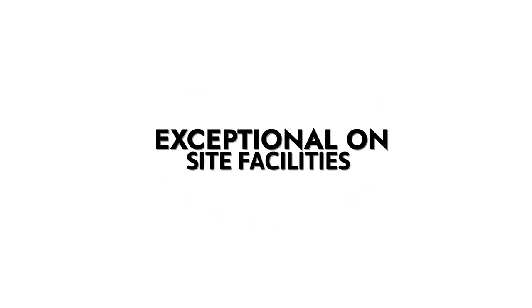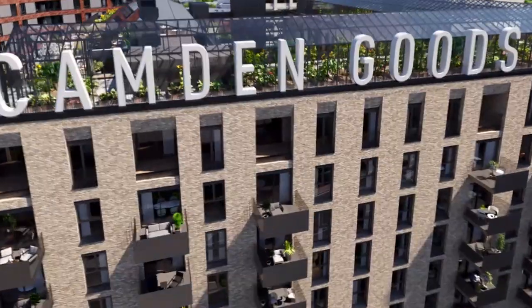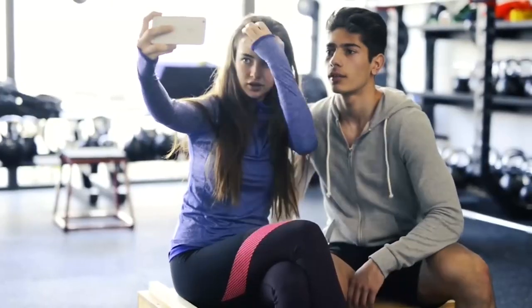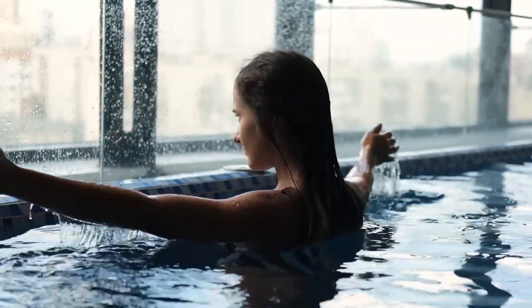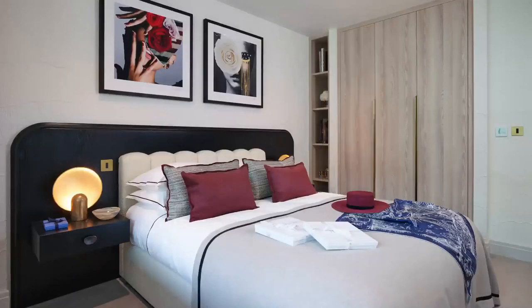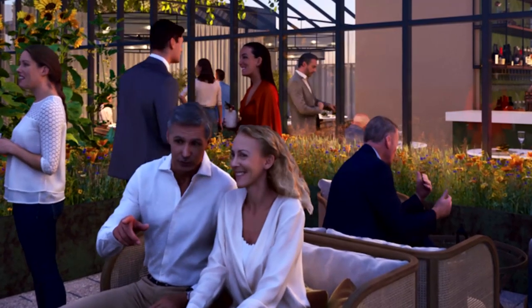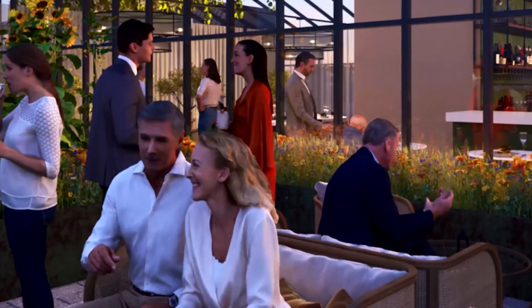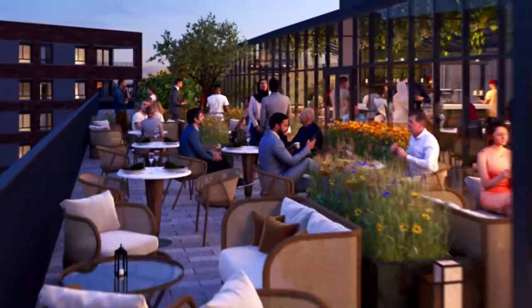Exceptional on-site facilities: designed by the distinguished Tara Bernard, the development boasts a range of exclusive residence facilities. From a luxury resident gym to three screening rooms and a wellness suite complete with a swimming pool, steam room and sauna, Candon Goods Yard promises a lifestyle of luxury and convenience. The development also introduces Candon's first rooftop farm-to-fork restaurant, ensuring residents have access to fresh and delectable cuisine right at their doorstep.